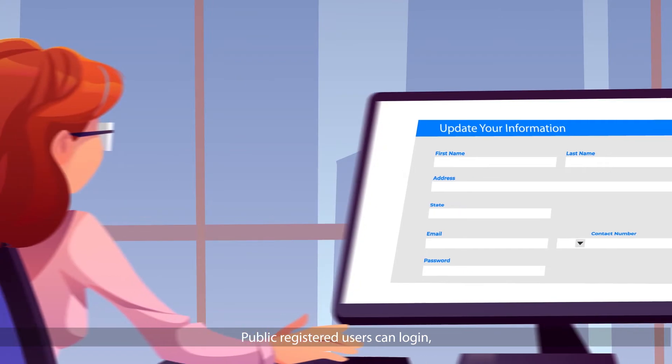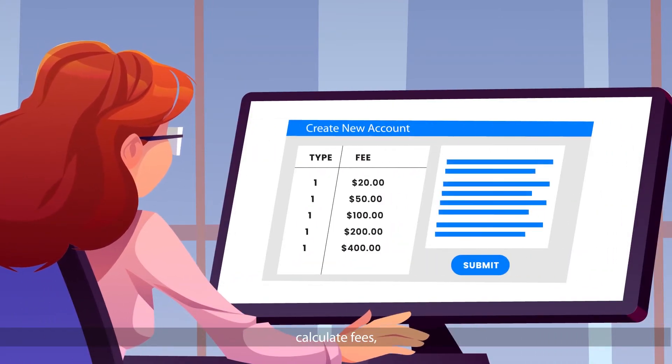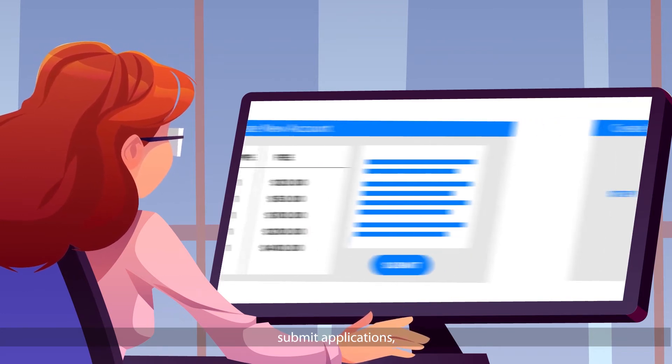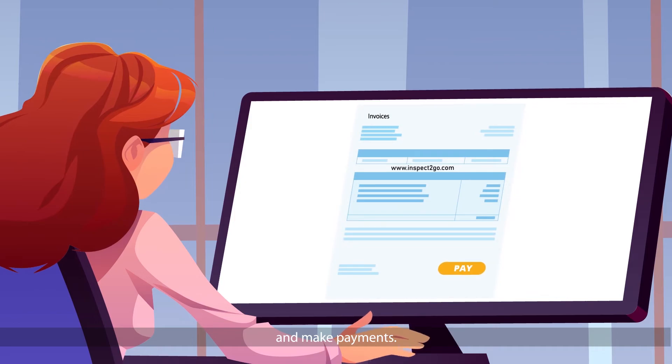Public registered users can log in, update their information, calculate fees, submit applications, track projects, print invoices, and make payments.